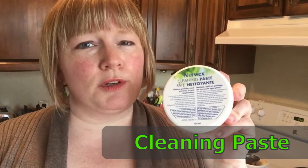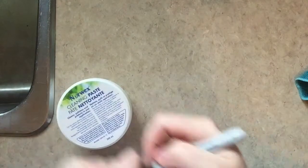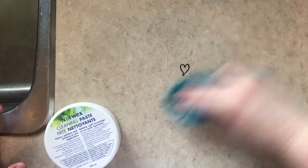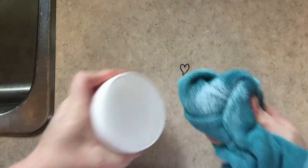The Norwex cleaning paste — also known as elbow grease in a jar. The cleaning paste cleans, polishes, and protects chrome, stainless steel, and glass-top surfaces. You don't actually need much, so this little jar will last you about five years. It can remove rust stains, scuff marks, burn marks on pots, permanent marker, and makeup off fabric, outdoor furniture, campers, boats, shoes, bikes, car tires, dirt, grime, soap scum — the list goes on. Here is some permanent marker on my countertop. When I use just the damp Envirocloth, it doesn't come up. But with a little paste, it's gone. It's the most versatile product Norwex makes because you can literally use it in any room inside or outside the house.